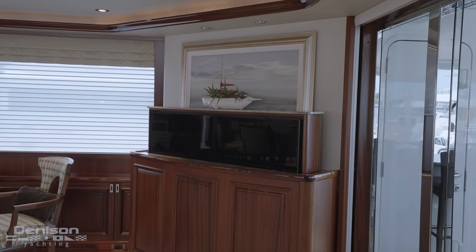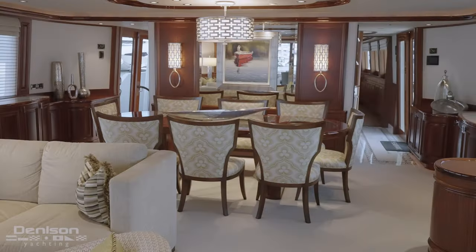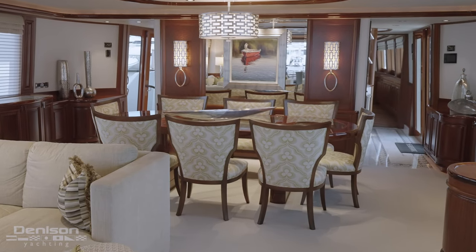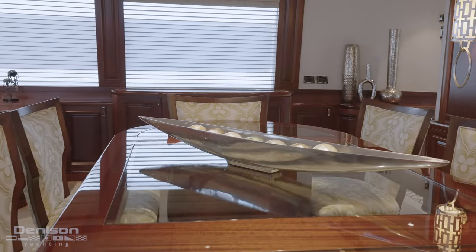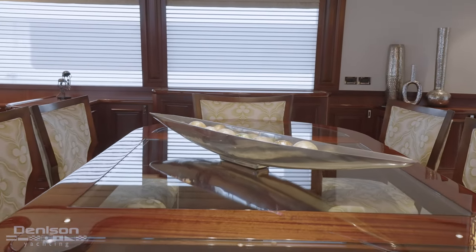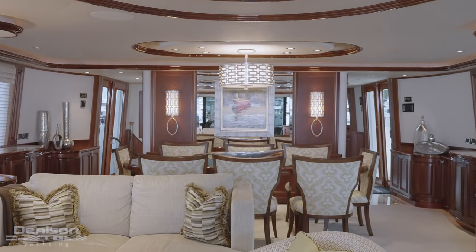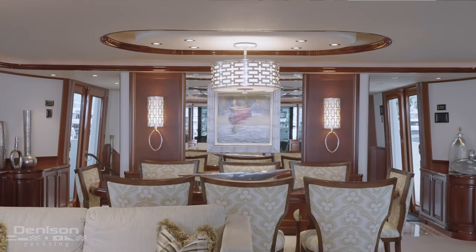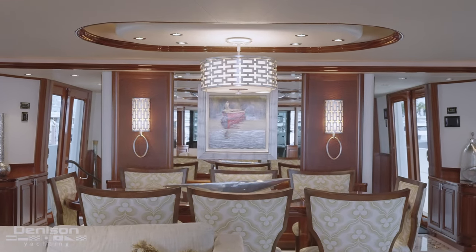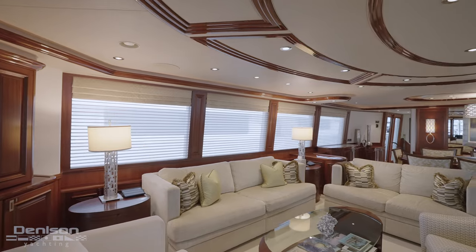On the starboard side, there's an armoire with a TV that pops up out of it. Moving forward into the dining area, we have a very large, beautiful glass and mahogany table that matches the rest of the trim. Above the table, there's beautiful detail with a soffit that has an oval shape to it, and that theme is continued throughout the whole salon area.